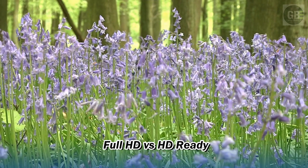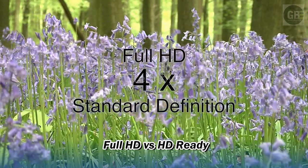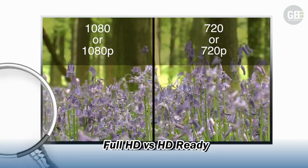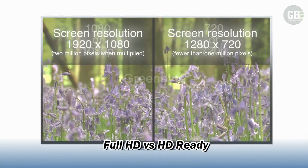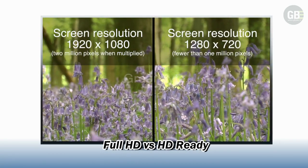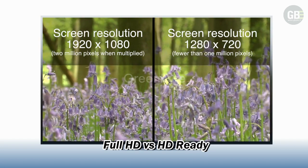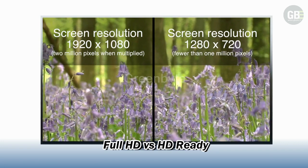Full HD images display at four times the quality of standard definition images. The more pixels there are in an image, the clearer it will be. As such, a screen resolution of 1920 by 1080 should appear twice as sharp as a resolution of 1280 by 720.